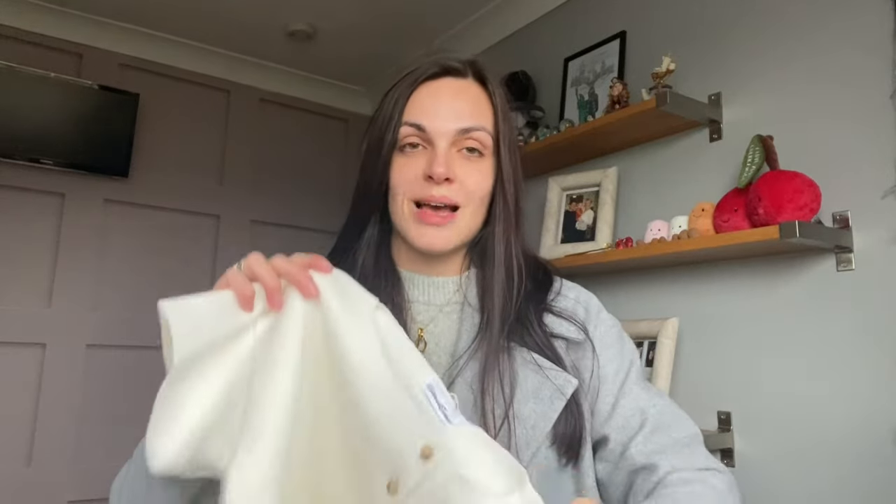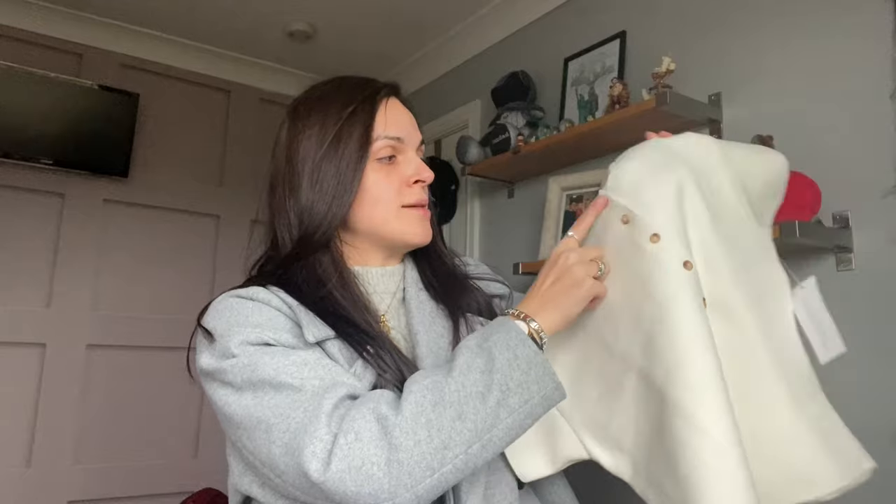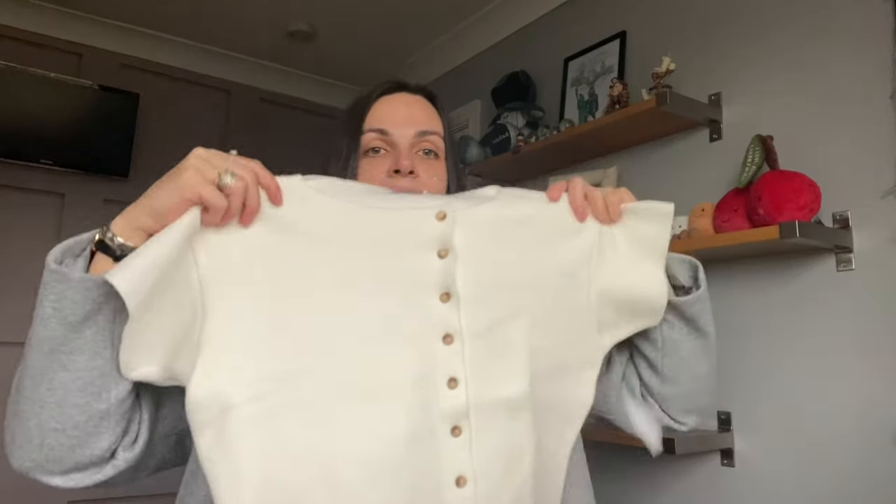I've wanted this cardigan from Sisters & Seekers for ages - I think it's fairly new in - but I could never justify spending so much money on it. I got it on Vinted though! It's cream with buttons but they're off-center, which I think is really different and just adds something to a very basic look. It came new with tags as well, so I'm obsessed with that.